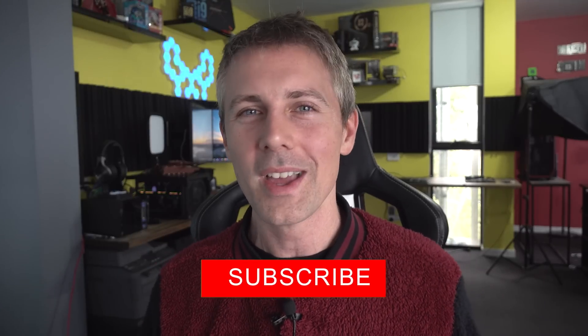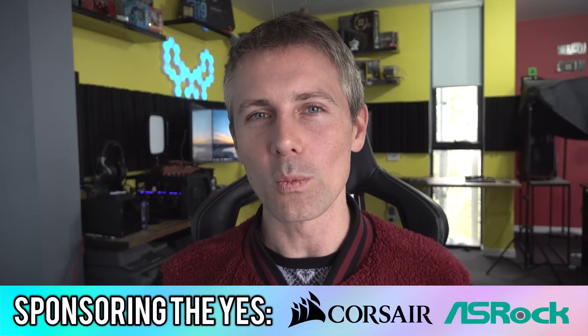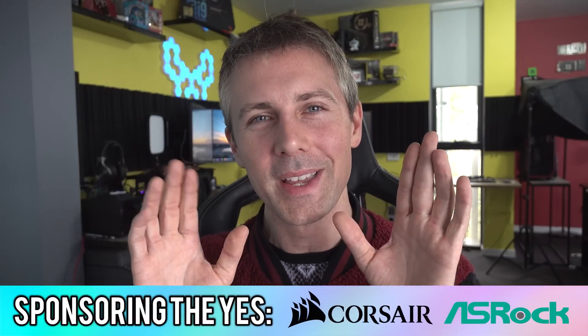I've gone on long enough, guys. If you enjoyed this video and want to keep seeing content the moment it drops, consider subscribing, hit that sub button, ring that bell, and I'll catch you in another tech video very soon. You all have a great weekend and peace out for now. Bye.